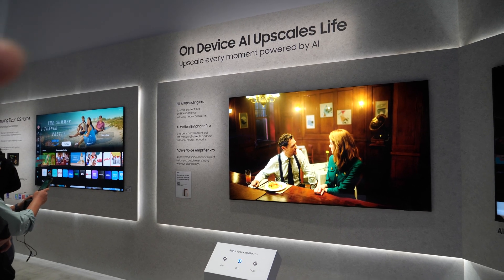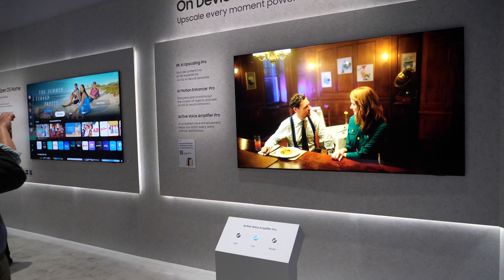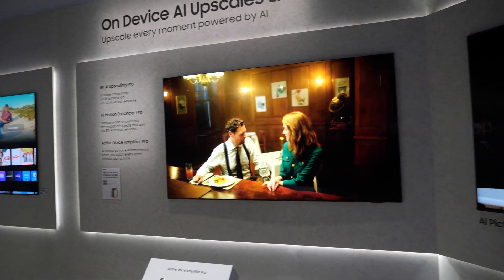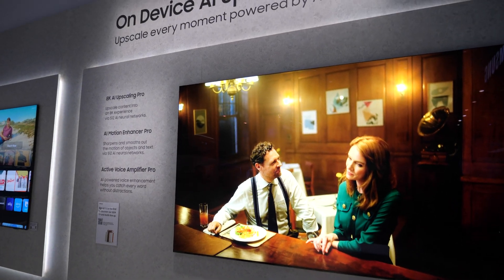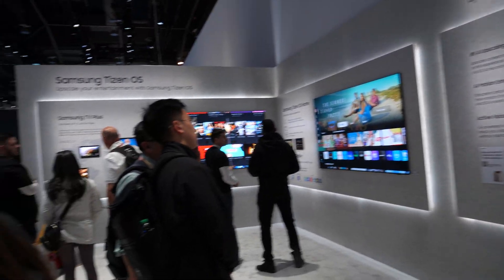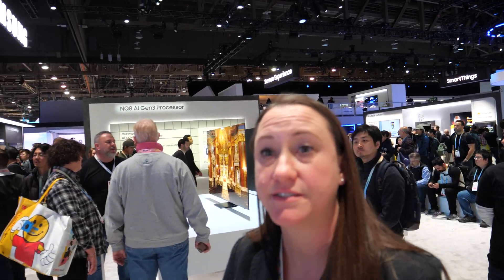On-device AI upscales the picture, and this is actually upscaling the audio as well, so we have both audio and picture quality upgrades. There are many other display innovations at the booth — we can head over to Bali if you don't mind.